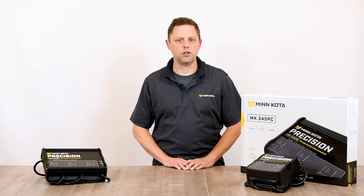Precision Chargers also have a deep equalization feature exclusively for flooded lead acid batteries, allowing for more thorough cleaning of the lead plates and correcting for years of incorrect or undercharging.